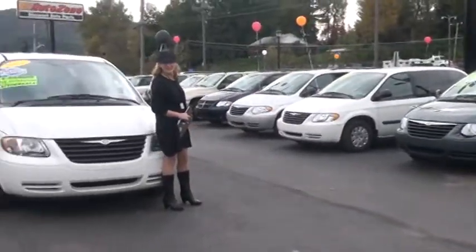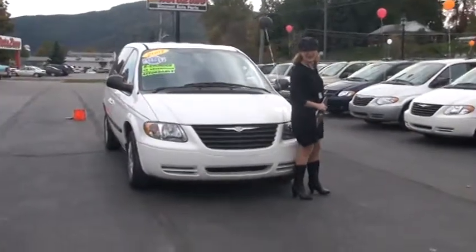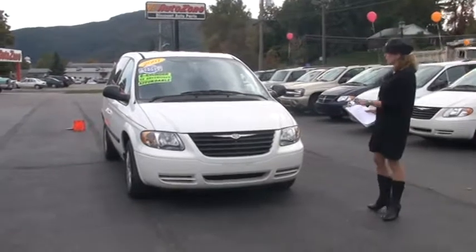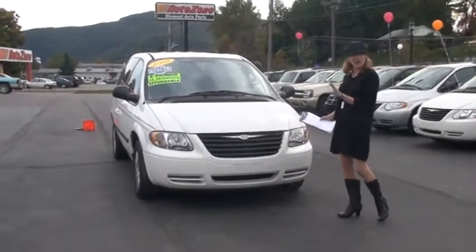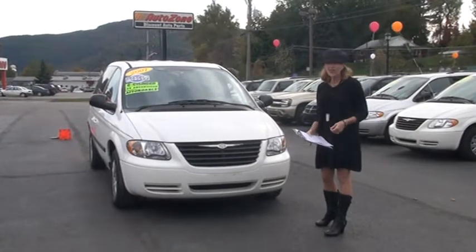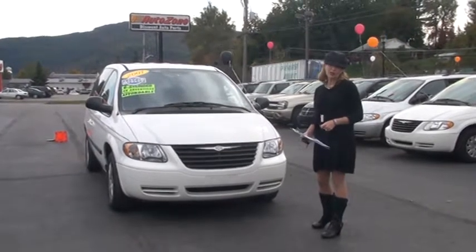Let's get started on our feature vehicle right now — this 2007 Chrysler Town & Country. First I want to tell you, it is Carfax certified, it's a one-owner, and at the end of the video we're going to talk about what Carfax does when it goes out to certify a vehicle.